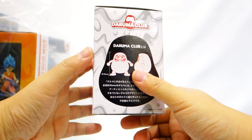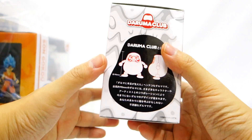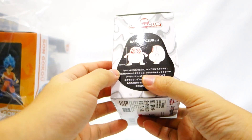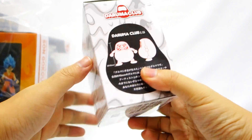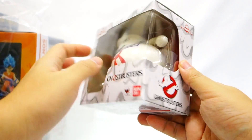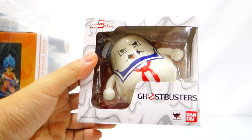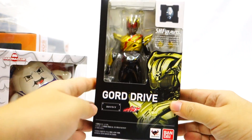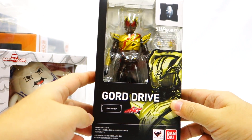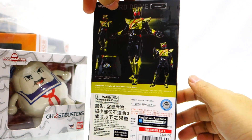Expect more figures to be arriving soon — probably next week. Then we have Daruma Club Ghostbusters Stay Puft Marshmallow Man. For those who are not aware, a Daruma is a lucky object given to friends and family from the temple. We also have other Daruma figures like Mothra and Godzilla.